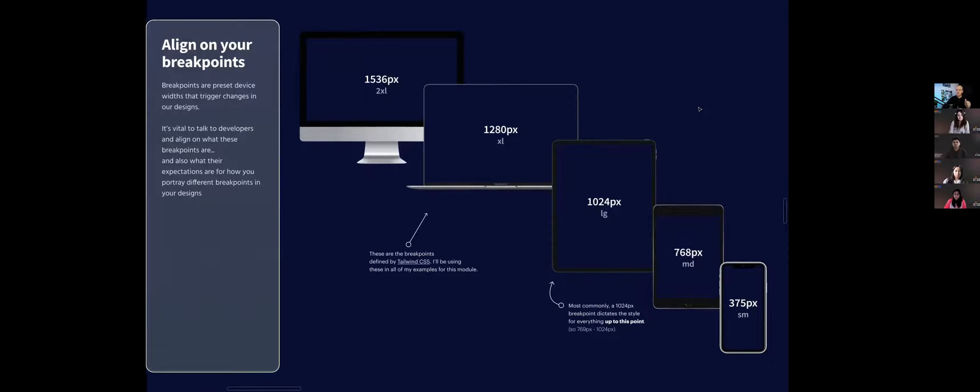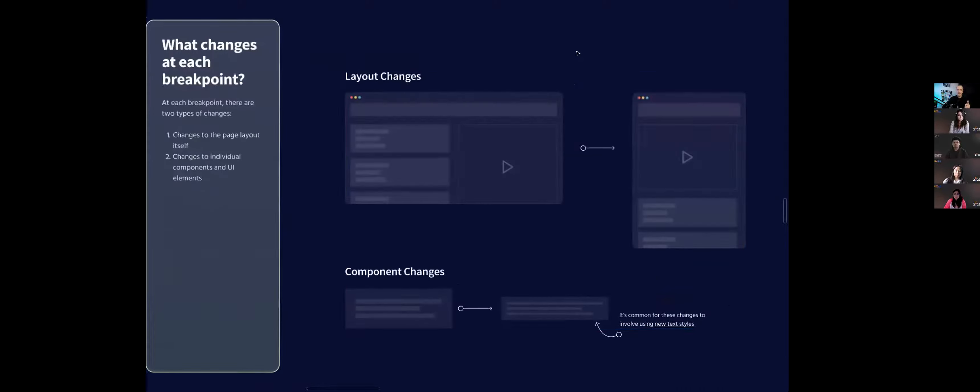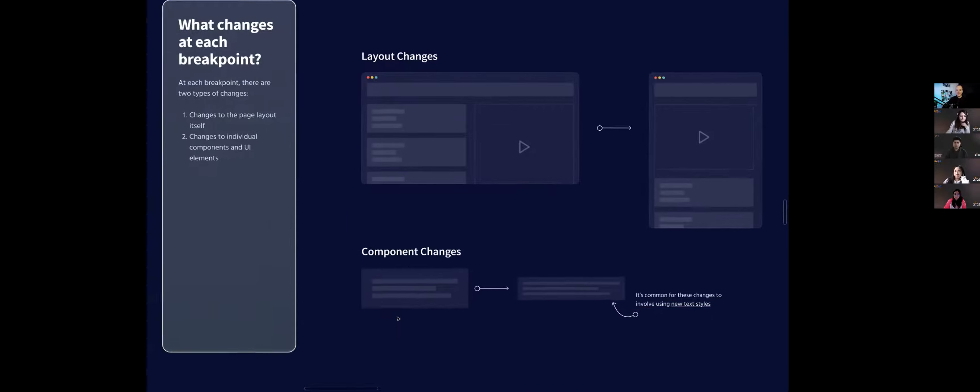Talk to your developers and figure out what those breakpoints are. Then from there, your job is to communicate what's changing at each breakpoint. When going from desktop to tablet, there are two main places that change can take place: one is the whole layout itself — here I'm flipping things from a row to a column. But if I zoom in, another change is we might have a card where we're also changing the padding, making it a little bit tighter. This is where sticky notes really help because you want to just communicate this — don't make developers stare at three screens trying to figure out what's changing across them.